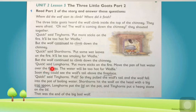'Quick!' said Long Horns. 'Put more sticks on the fire. Move the pan of hot water over the flames — the water will be too hot for Wolfie.' Soon they could see the wolf's tail above the fireplace. 'Quick! Pull!' said Tiny Horns. So they pulled the wolf's tail and the wolf fell into the pot of boiling water. Short Horns hit the wolf on the head with a big iron spoon. Long Horns put the lid on the pot, and Tiny Horns put a heavy stone on the lid. That was the end of the big bad wolf — the three little goats lived happily ever after.